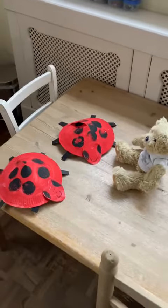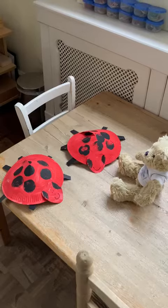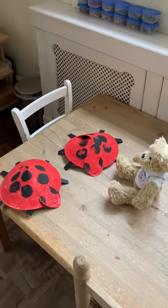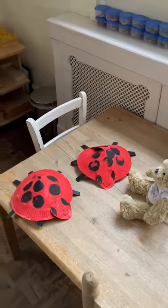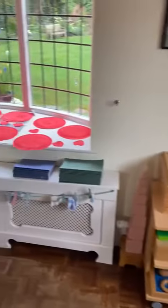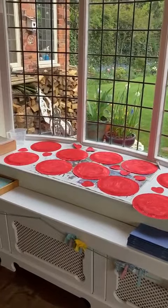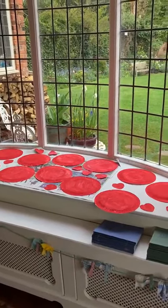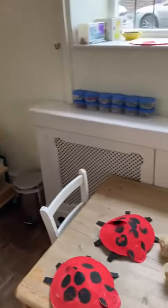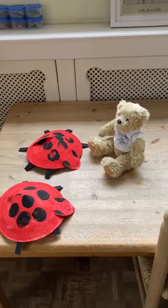So thank you Bear for showing us a couple of ladybirds. We'll get those finished tomorrow, put the antennae on and then they'll be ready to go home. And there's lots more over here that need to have their spots put on and their faces and their legs. It's a lovely thing to show us today Bear. Thank you for sharing those with us. We'll see you again soon. Bye bye.